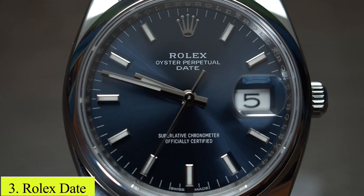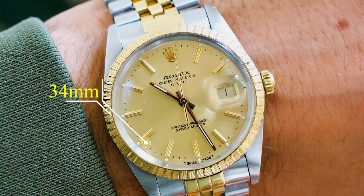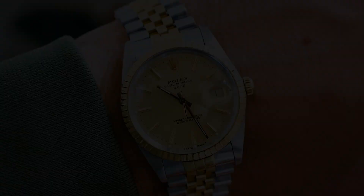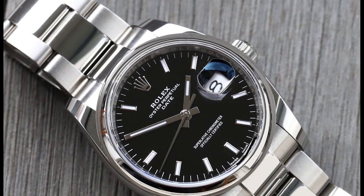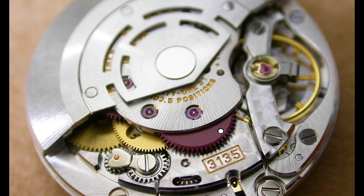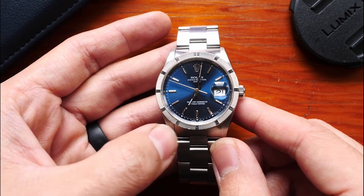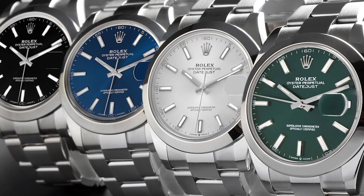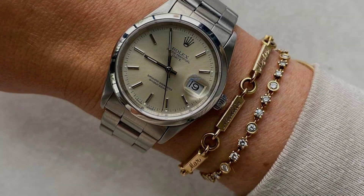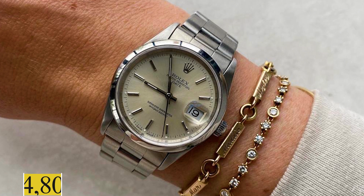Number 3: Rolex Date. Embracing functionality with elegance, the 34mm Rolex Date ensures a subtle yet impactful wrist presence. It features a date function at 3 o'clock, magnified by a Cyclops lens, and is powered by the automatic calibre 3135 movement, ensuring precise timekeeping. Available in various dial colors and bracelet types, it offers style flexibility. In the pre-owned market, it is possible to secure this piece for approximately $4,800.